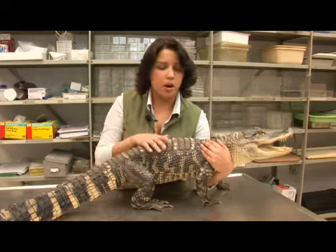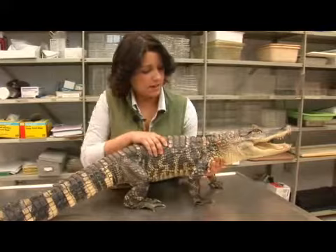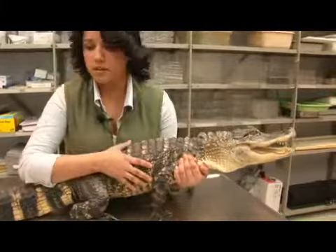Hatchlings occur in June and July and when they hatch out they are about seven inches long. As you can see, an alligator is an apex predator — they are at the top of the food chain in any environment they are in. They usually eat anything from fish, other reptiles, amphibians, and mammals including mice, rats, deer, and when available, cattle.